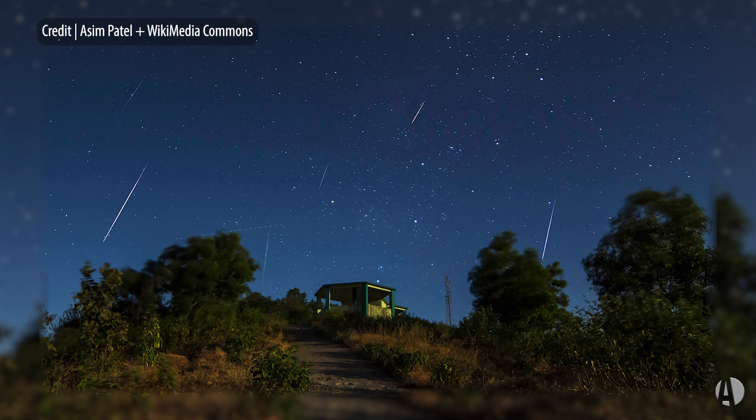Coming up with a peak on December 14th is one of the year's best meteor showers. So get bundled up if you're in the northern hemisphere and ready to go out into the cold. This is the Geminid meteor shower.